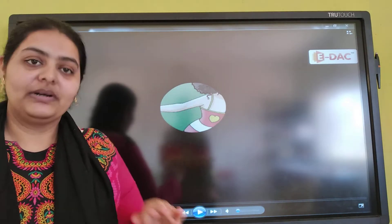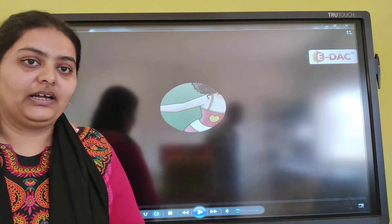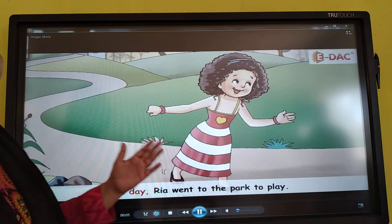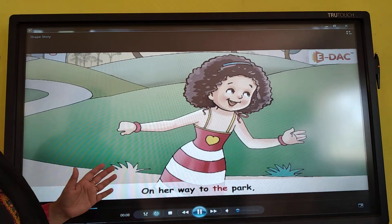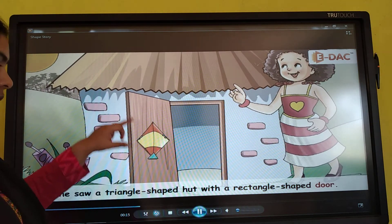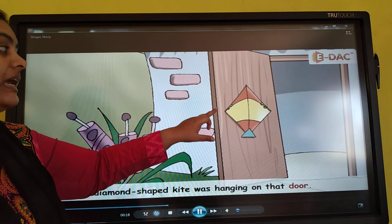In the story, one day Rhea went to the park to play. On her way to the park, she found a triangle shaped hut with a rectangle shaped door and a diamond shaped kite was hanging on that door.